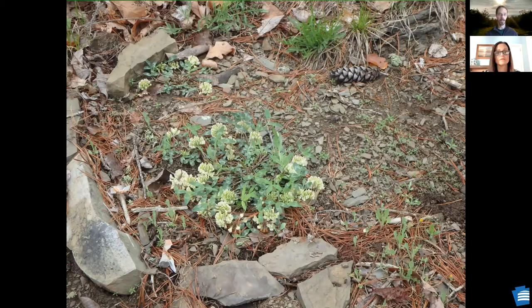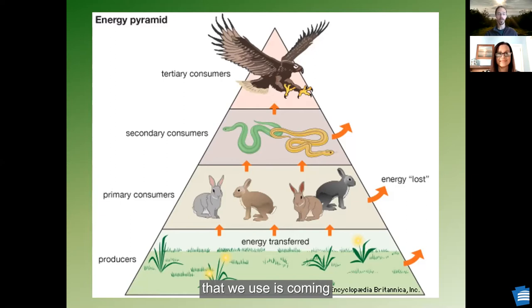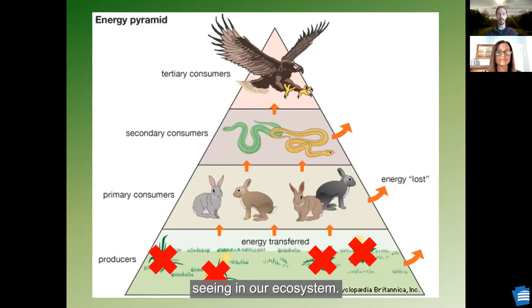More importantly, plants are the base of our food web. Almost all the energy on the planet that we use is coming from photosynthesis. If you lose plants, you're losing the base of that food web and all the other critters that you enjoy seeing in our ecosystem. Some of those critters are things we enjoy seeing, like monarch butterflies. You need native wild plants if you want monarch butterflies or many of our other butterfly species.